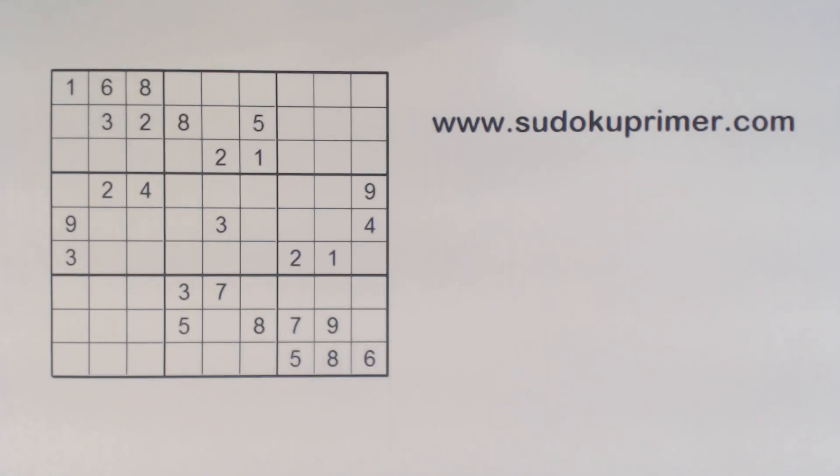This is another subscriber request. Bill asked me to solve this puzzle. Thank you Bill for the request. It's a medium puzzle, but I would agree with Bill that it is a bit tricky for a medium puzzle. It keeps you on your toes for quite a ways through solving it. This is a Cat Andrews puzzle number 39 in the book it came from.